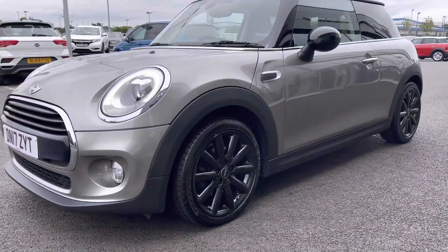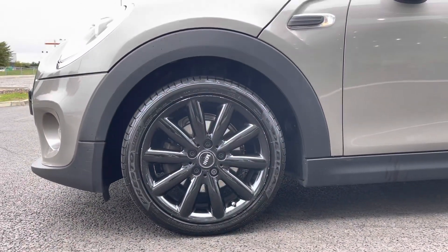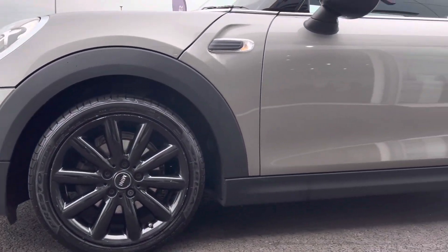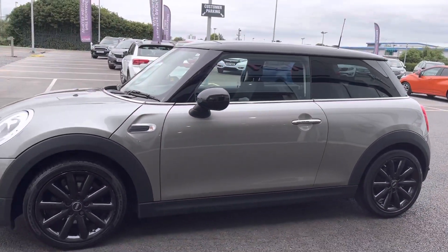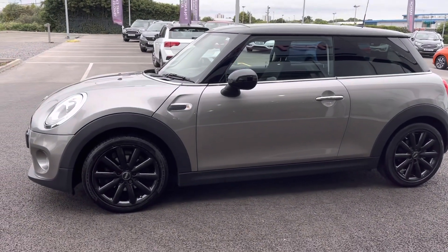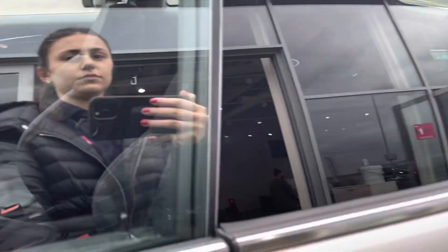Moving down to the left front wheel, you can catch a glimpse of the 17-inch Cosmo alloy wheels. These are worth £1,070 and are a part of the £5,235 worth of optional extras on this car. The exterior is finished in metallic melting silver paintwork and it looks extremely striking.